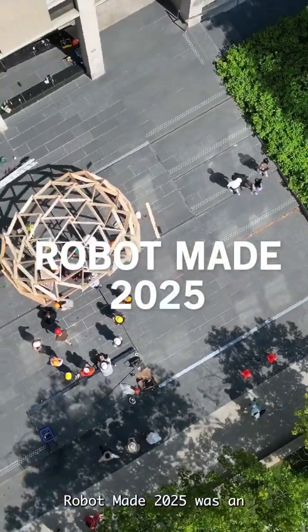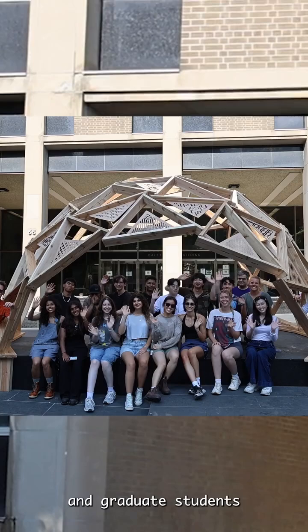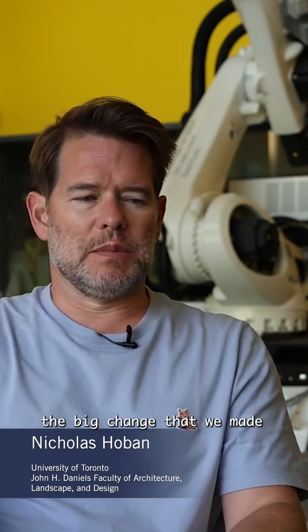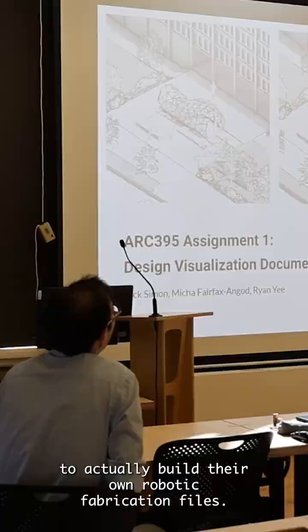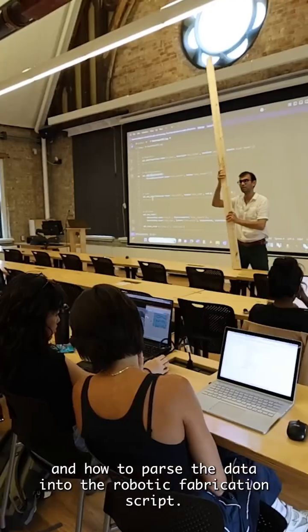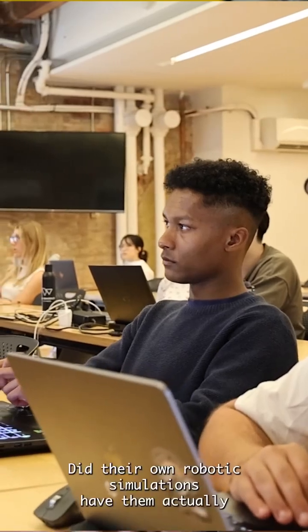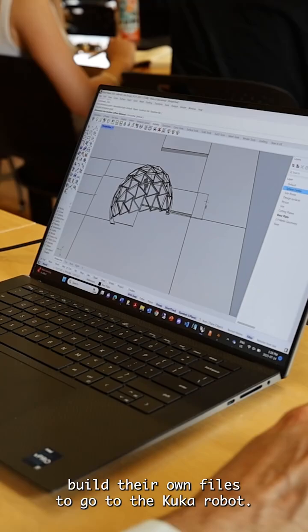RobotMate 2025 was an educational and research workshop that included our undergraduate and graduate students from the architectural faculty and the faculty of applied science and engineering. This year the big change that we made was allowing the students to actually build their own robotic fabrication files. Students learned both the control of the design script and how to parse the data into the robotic fabrication script, and did their own robotic simulations, building their own files to go to the KUKA robot.